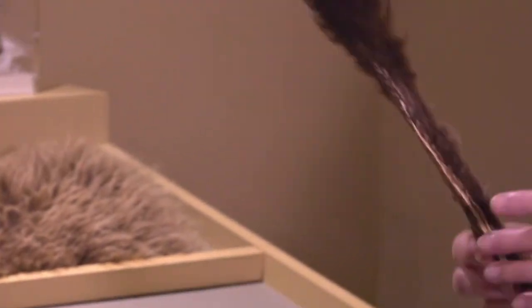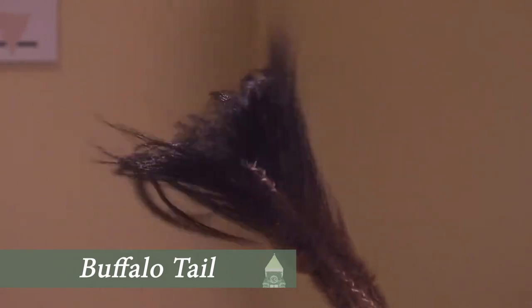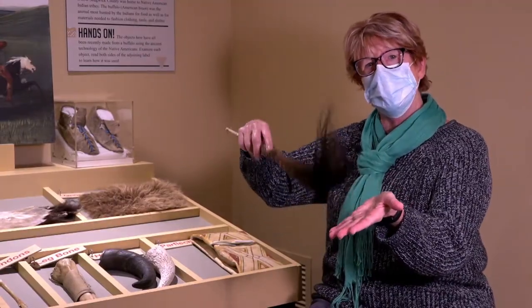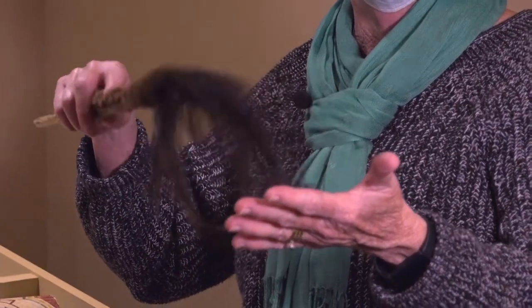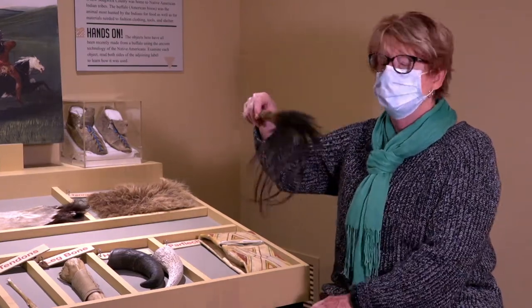I bet you can guess what this is. This is the buffalo's tail, and the buffalo's tail could be used for swatting flies, it could be used in some of their dances, and it could also be used as a whip. It's just the hair of a tail, so it wouldn't seriously hurt — the horse or maybe a dog would feel it.